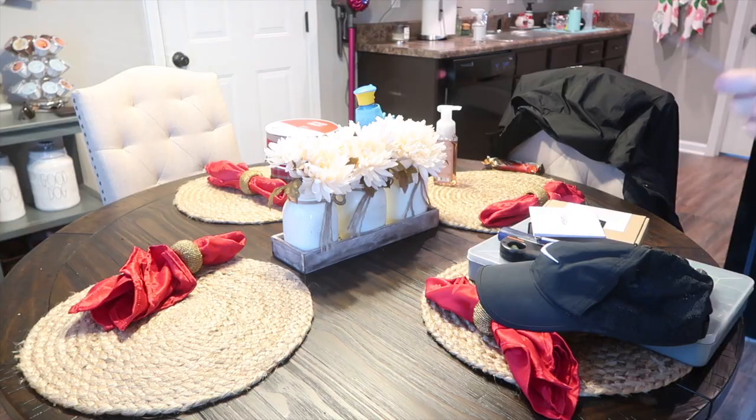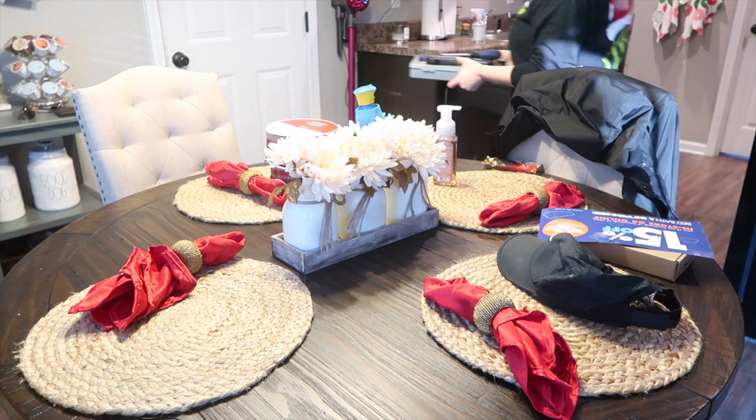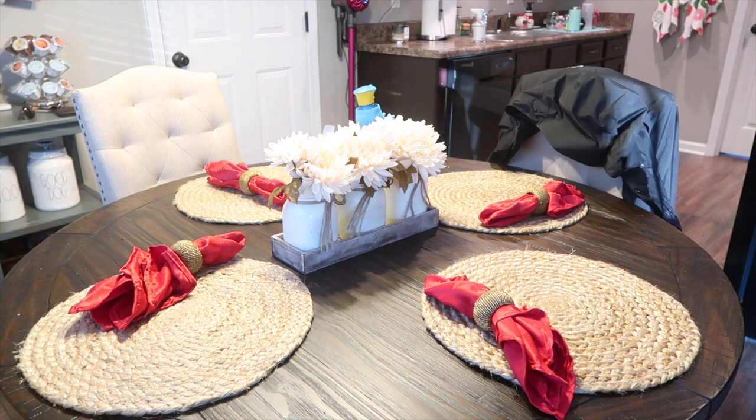Does anybody else have a problem with walking through the door and putting everything right on the kitchen table? Me and my husband do, so it is always a disaster in the morning. So now I just need to put everything away and wipe down this table.